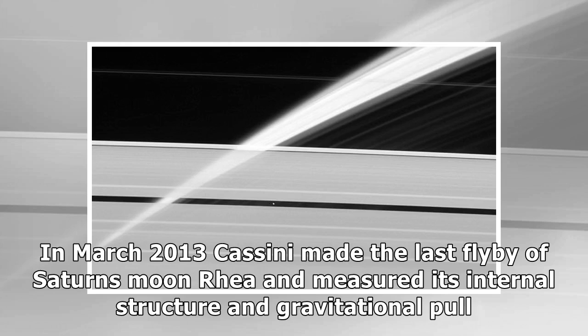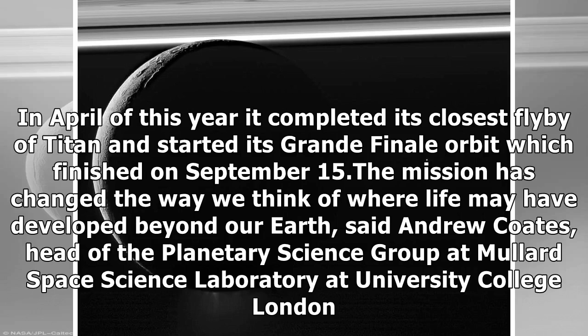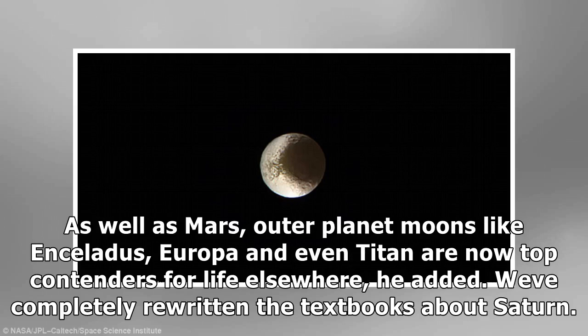In December 2011, Cassini obtained the highest resolution images of Saturn's moon Enceladus. In December of the following year it tracked the transit of Venus to test the feasibility of observing planets outside our solar system. In March 2013, Cassini made the last flyby of Saturn's moon Rhea and measured its internal structure and gravitational pull. In July of that year, Cassini captured a backlit Saturn to examine the rings in fine detail and also captured an image of Earth. In April 2017, it completed its closest flyby of Titan and started its Grand Finale orbit, which finished on September 15. As well as Mars, outer planet moons like Enceladus, Europa and even Titan are now top contenders for life elsewhere.